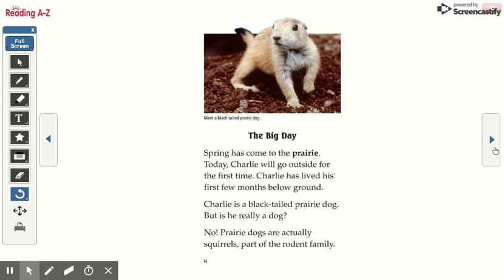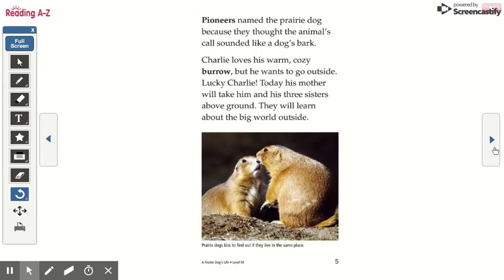Charlie has lived his first few months below ground. Charlie is a black-tailed prairie dog. But is he really a dog? No! Prairie dogs are actually squirrels, part of the rodent family. Pioneers named the prairie dog because they thought the animal's call sounded like a dog's bark.